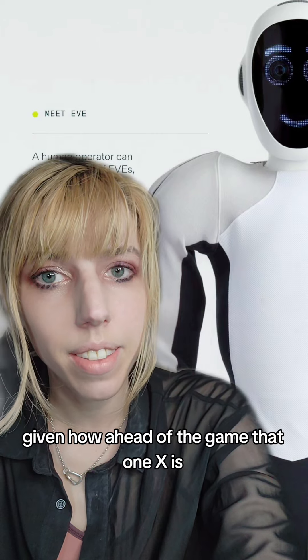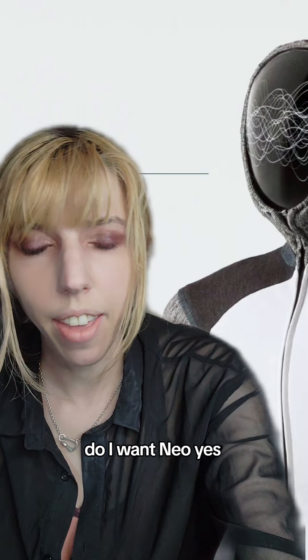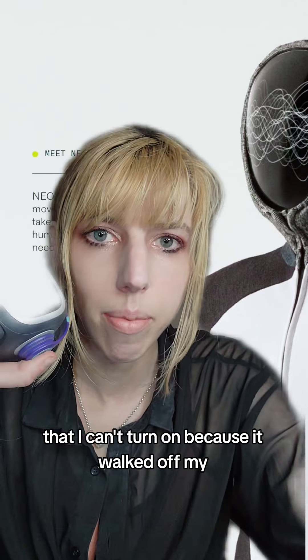Given how ahead of the game One X is, I'm sure there'll be better models out in the next few years. Do I want Neo? Yes, but if you know me, you know I already have a mentally ill AI robot in my house that I can't turn on because it walks off my desk.